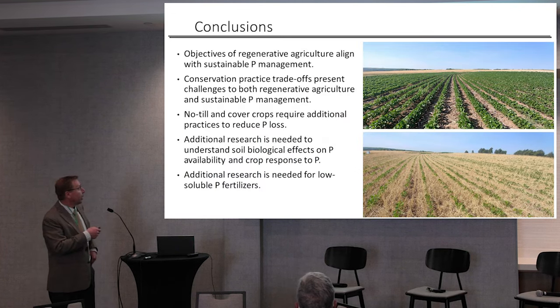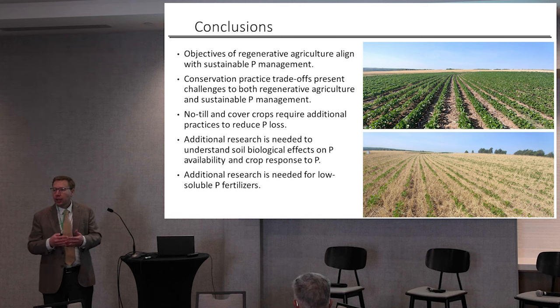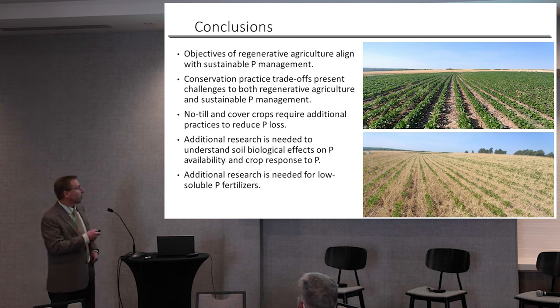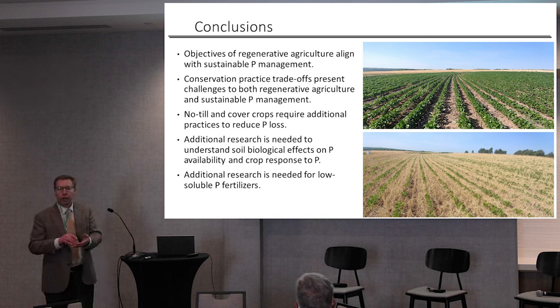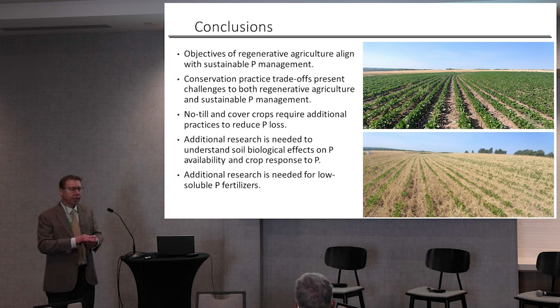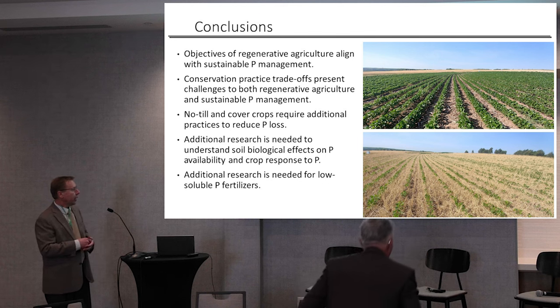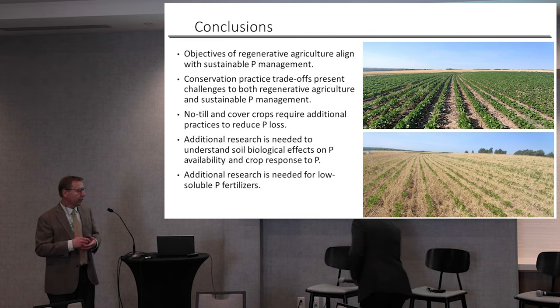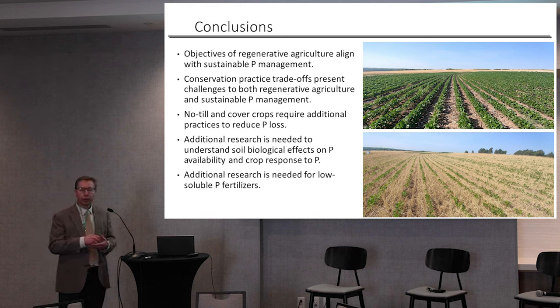In conclusion, I feel that the outcomes from sustainable phosphorus management and regenerative agriculture align pretty well. They both face the same set of challenges in trying to attain those outcomes with phosphorus management. We'd like to see conservation practices in place — no-till, cover crops — they're great. We just need to do a better job of managing our source, rate, timing, and placement of phosphorus fertilizer in those systems. We need more research on soil biology and its impacts on phosphorus and crop response, more research on low-soluble fertilizers, and a lot of research on how to bring more manure phosphorus back into our soils.